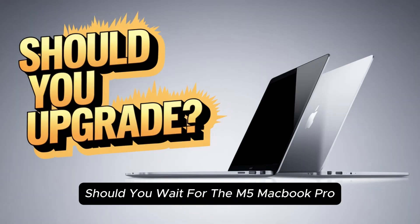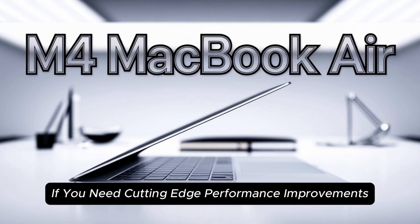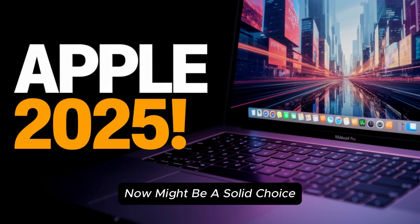Final thoughts — should you wait for the M5 MacBook Pro? If you're currently using an M2 or M3 MacBook Pro, the M5 might be worth waiting for if you need cutting-edge performance improvements. However, if you're using an older M1 model, upgrading to an M4 MacBook Pro now might be a solid choice.